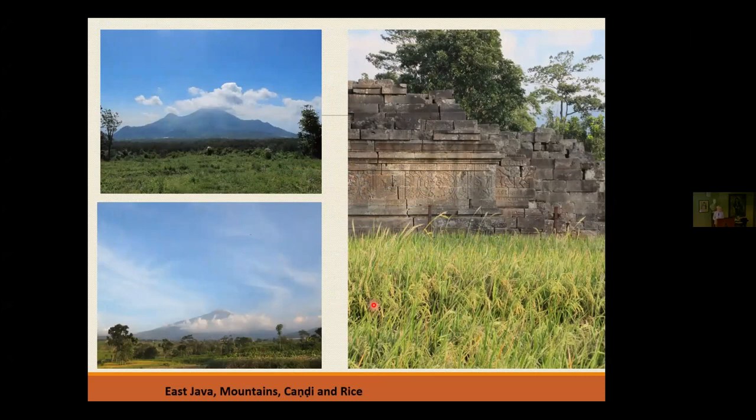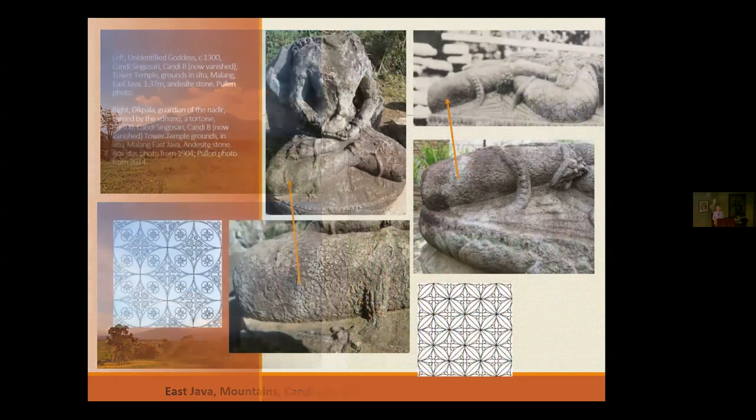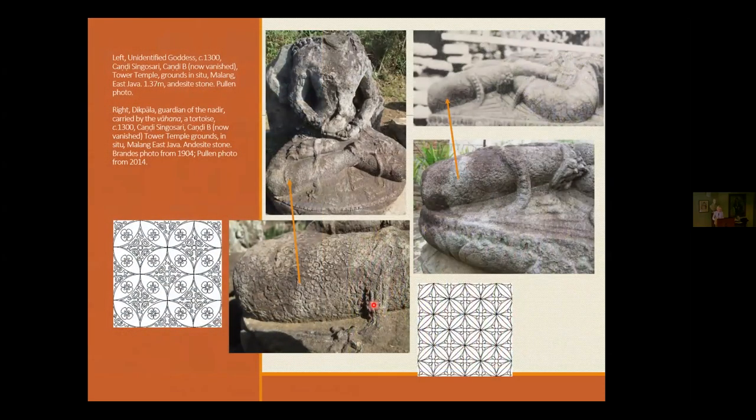Wherever you go in East Java, you see chandis and rice — that's what you see everywhere. The scholar Hadi Sidomulyo, a good friend in Bali, has spent many years studying the architecture of East Java and temples, especially Mount Penanggungan. He wrote the recent book Tantu Panggelaran and describes Penanggungan as five peaks associated with Mahameru from India — the most important mountain to all Javanese, yet strangely the smallest. But when the clouds are not there, you can very distinctly see five peaks.